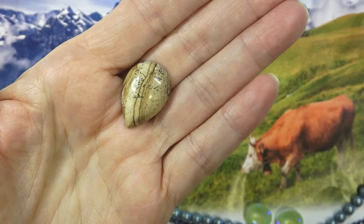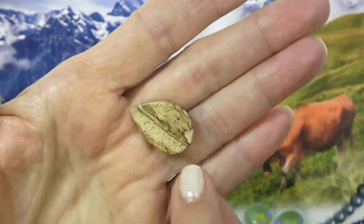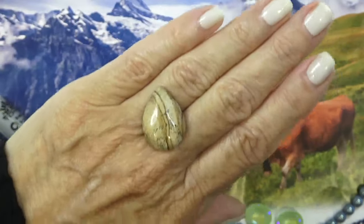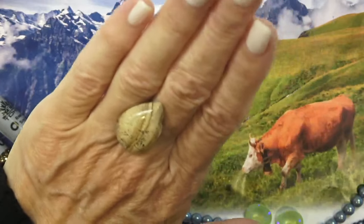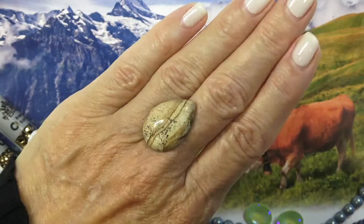Next up, we have a pear-shaped cabochon, 25-by-18-millimeter in natural. This is beautiful — really pretty. I do have a video where we bezeled this — I'll link that down below — which is so, so pretty. That's gorgeous. Love it.